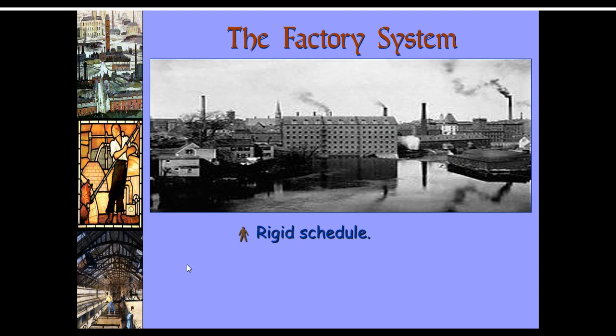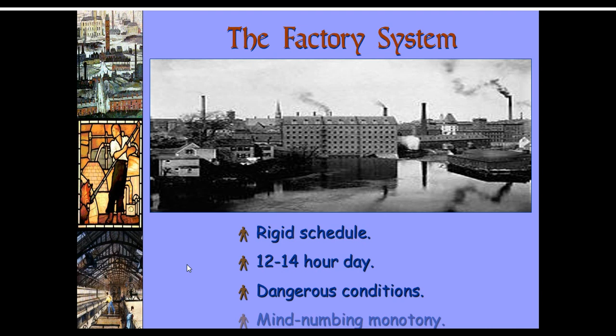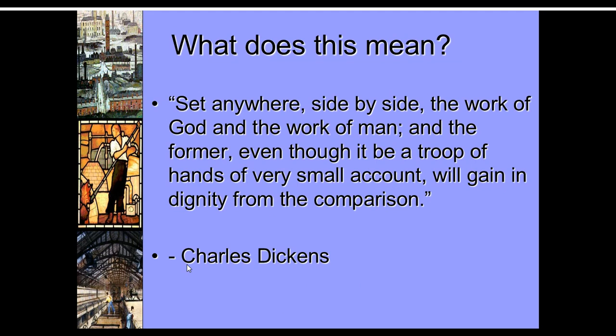The factory system was really rigid. People had a strict schedule — they would work 12 to 14 hours. A bell would send them in, a bell would send them to lunch, and a bell would send them back home again. It was usually just the same job over and over. There was a book by Charles Dickens called Hard Times about the workers. He called them 'hands' because that's what was considered valuable about them. He wrote: 'Set anywhere, side by side, the work of God and the work of man, and the former, even though it be a troop of hands of a very small account, will gain in dignity from the comparison.' Dickens often wrote about the downtrodden — you may know Oliver Twist. Here he's saying that no matter how simple, a man is still more complex and greater than the most complex machine.